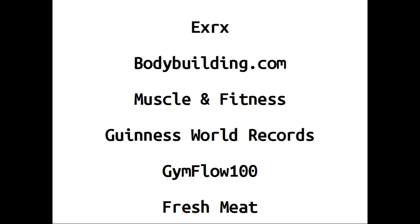What's going on guys, I wanted to take a couple minutes to share a couple of my favorite resources with you. As you can see on the screen, that is the list of things I'm going to be covering: EXRX, bodybuilding.com, Muscle & Fitness, Guinness World Records, Gym Flow 100, and a couple of sites where you can buy fresh produce.